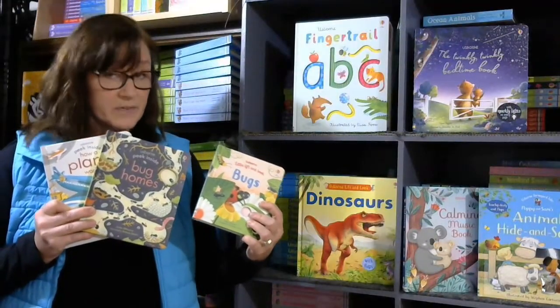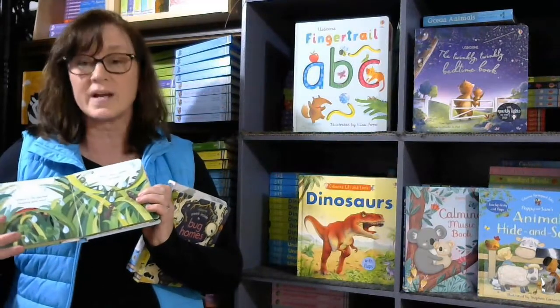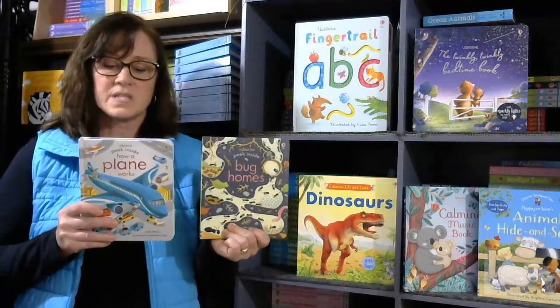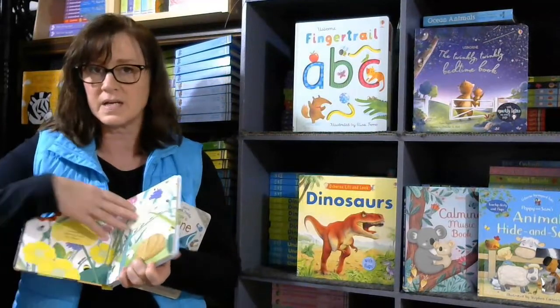Usborne has several different flap books with different ages in mind. The beginning one is the Little Lift and Look, which has much wider flaps for kids to play with. The next ones are the Peek Inside series, with slightly smaller flaps but still for younger ages.